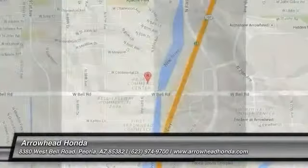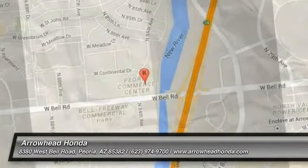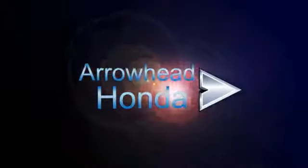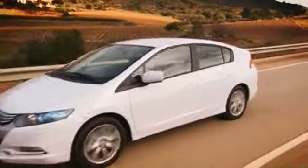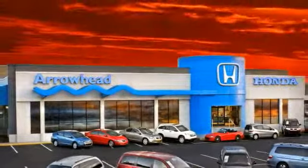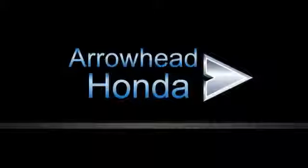So call or drop in for a test drive today. Commitment to customer care at Arrowhead Honda doesn't stop with your vehicle purchase. Our Honda service department is staffed with factory-trained technicians, ready to perform everything from regular maintenance to expert repairs. Give Arrowhead Honda a call today.